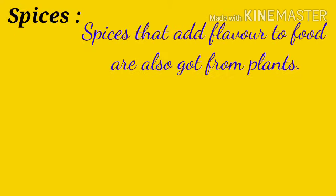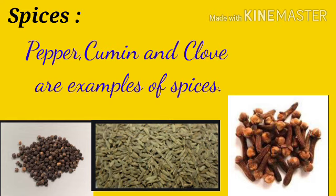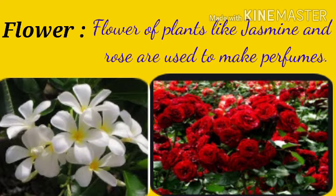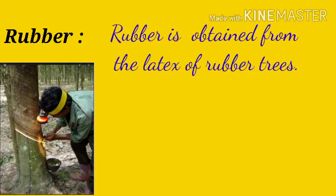Spices: spices that add flavour to food are also got from plants. Pepper, cumin and clove are examples of spices. Fiber: fiber is obtained from cotton plants, jute plants and coconut husk. Flowers of plants like jasmine and rose are used to make perfumes. Rubber is obtained from the latex of rubber trees.